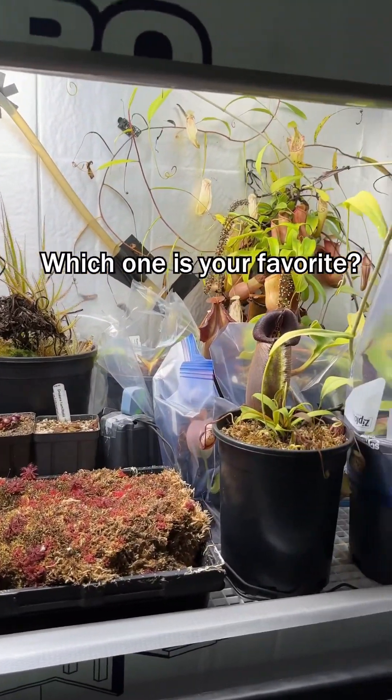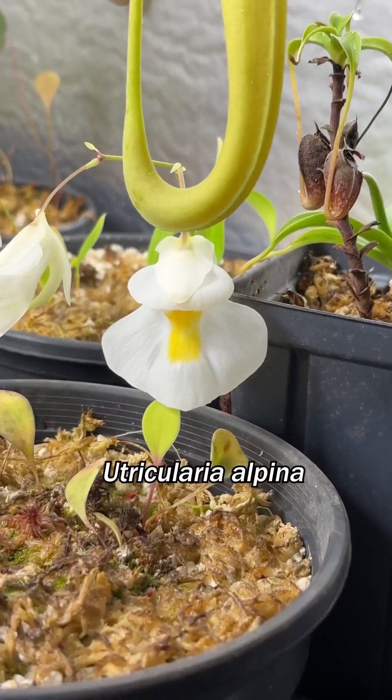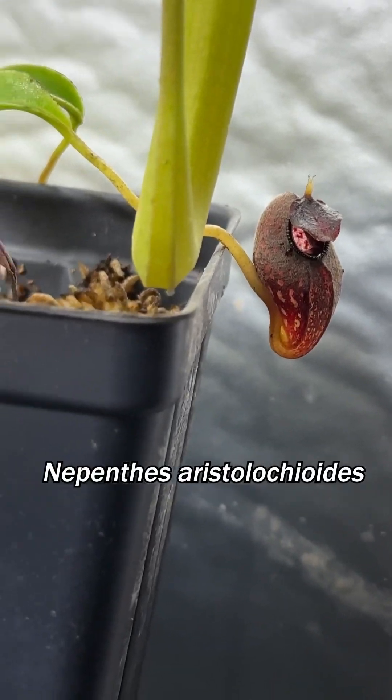My rarest carnivorous plants in their hand-built cloud forest chamber. Nutricularia flowers looking like an egg. These upper pitchers dangling all over the place. The hunchback on that aristo.